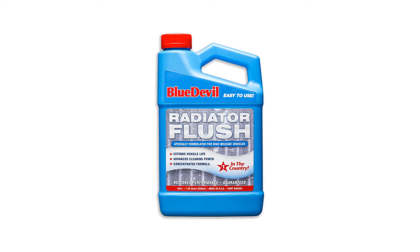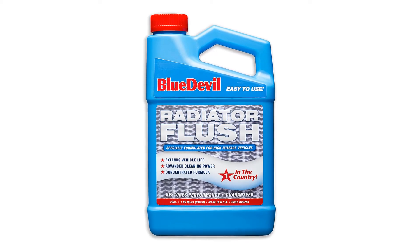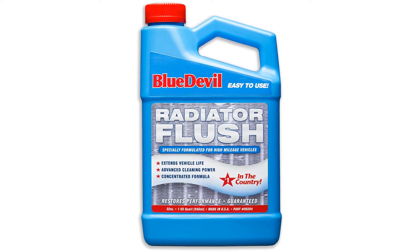Pros: reportedly does an incredibly thorough job. Cons: doubling your order wouldn't be a bad idea. Number 3.